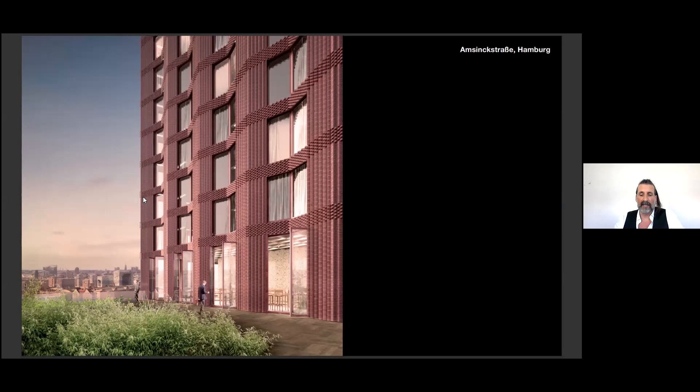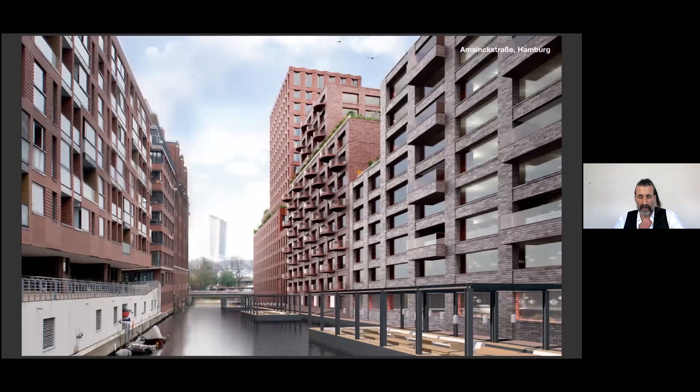These high-quality outdoor spaces are getting more and more important for office staff, hotel guests, and residents. This gives an active contribution to the vitality of the city. That's a new image made after the competition — a view from the canal.